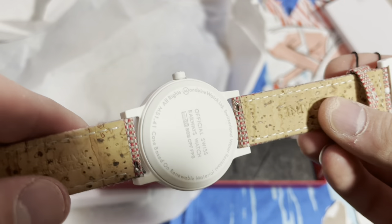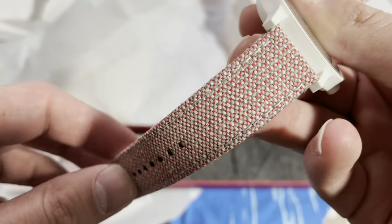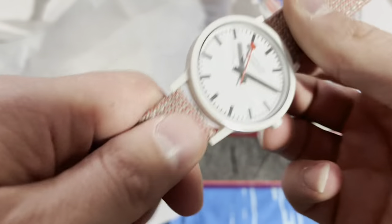The strap here is kind of a cork-backed material. This color and pink were the two colorways that were on sale.